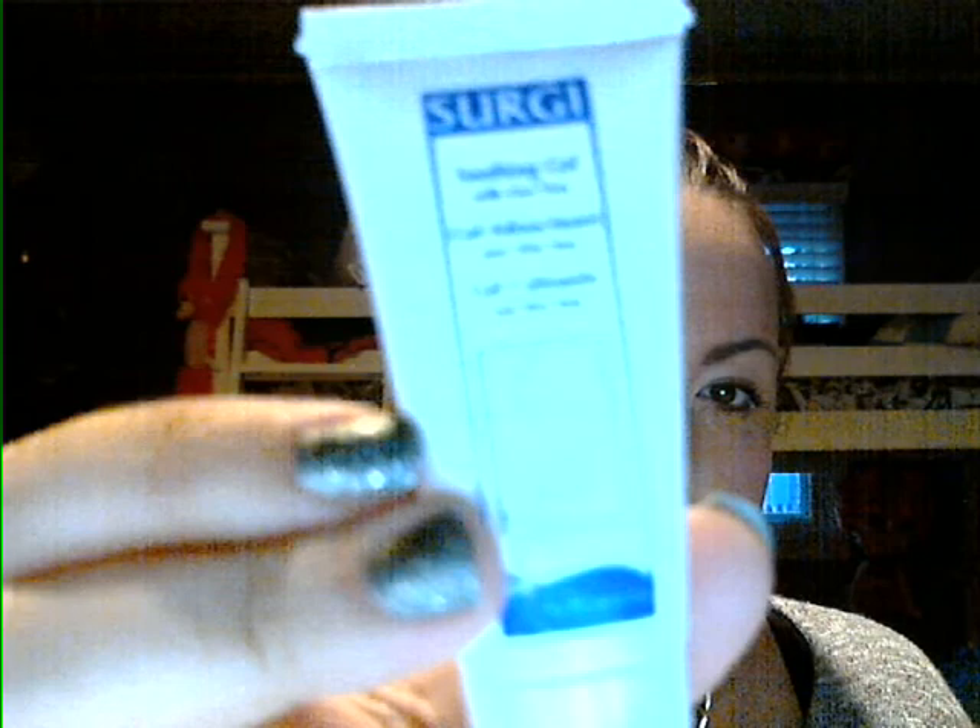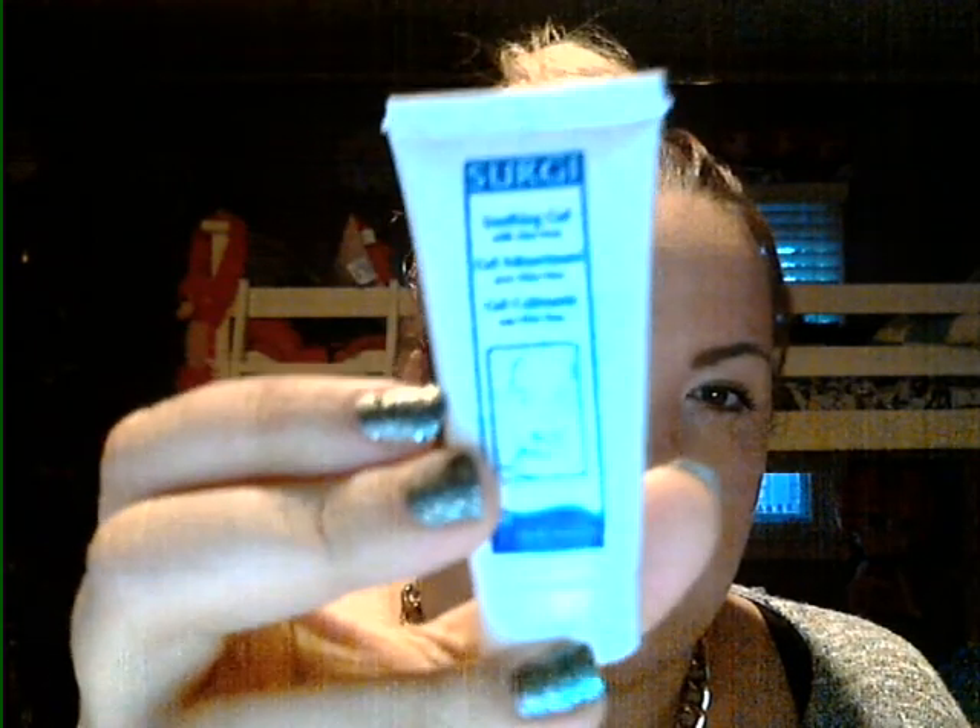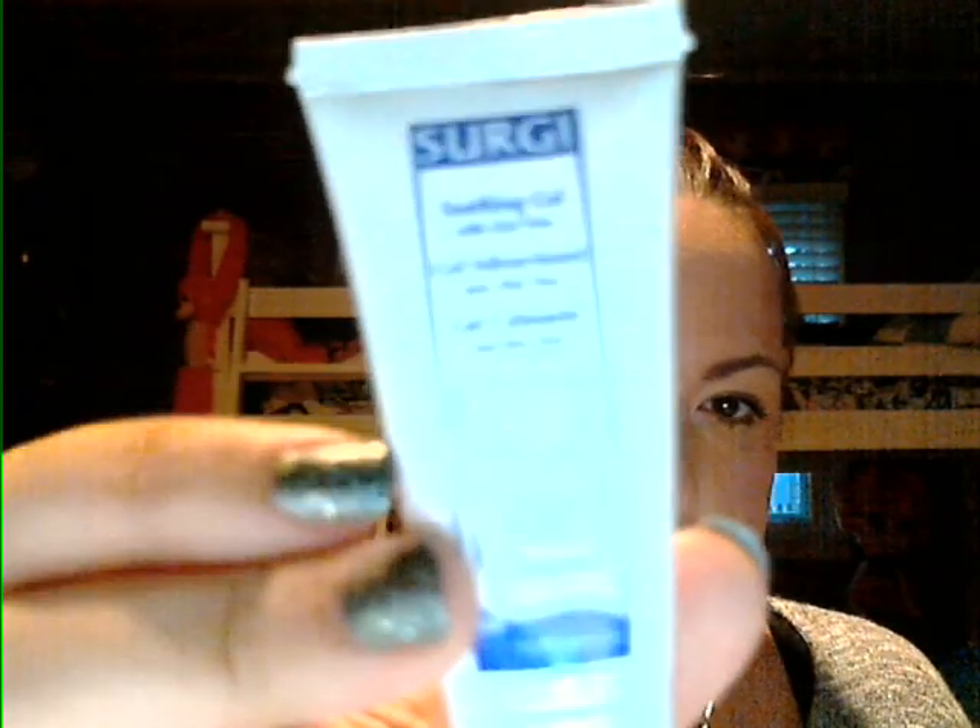It also comes with a soothing gel with aloe vera, which I put on right after waxing. I can't even find another product I even like a little bit, and I love this one. At $6.99 for 80 strips and a soothing gel, definitely go to Sally Beauty and pick it up — give it a try.